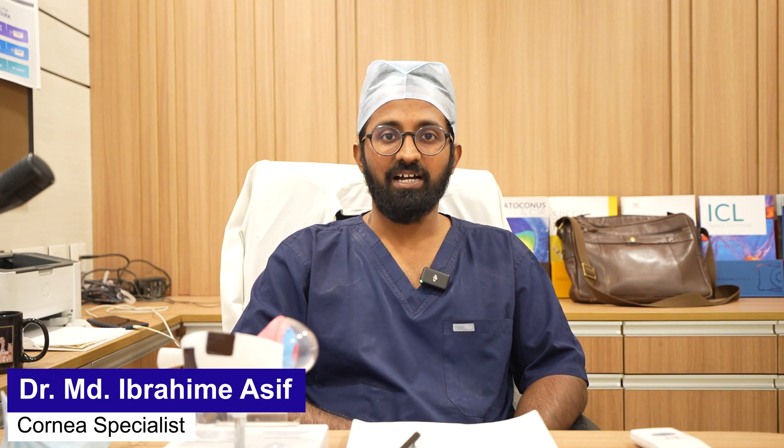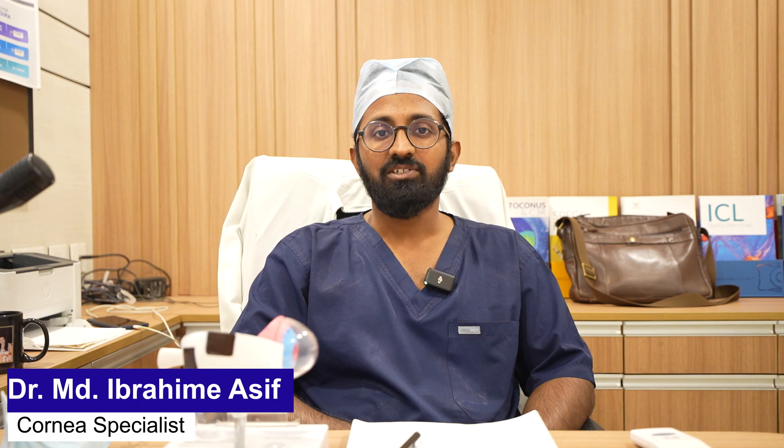Hello everyone, I am Dr. Asif from I7 Lajpatnagar. I am a cornea and refractive surgeon. Today we will be seeing about cosmetic improvement in the eye.